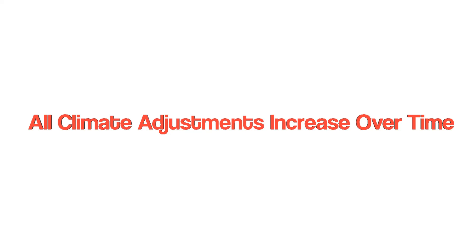Hello, this is Tony Heller from RealClimateScience.com, the climate guy setting the record straight about climate. This video is titled: All Climate Adjustments Increase Over Time.